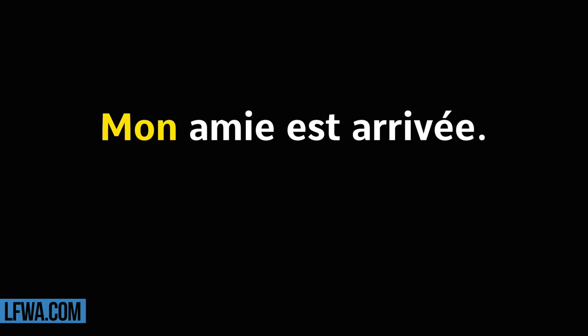Mon ami est arrivé. Répétez. Mon ami est arrivé.